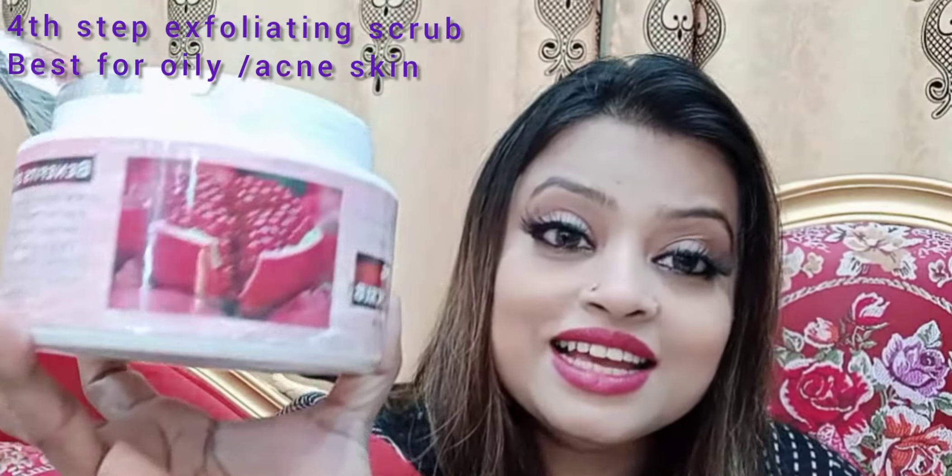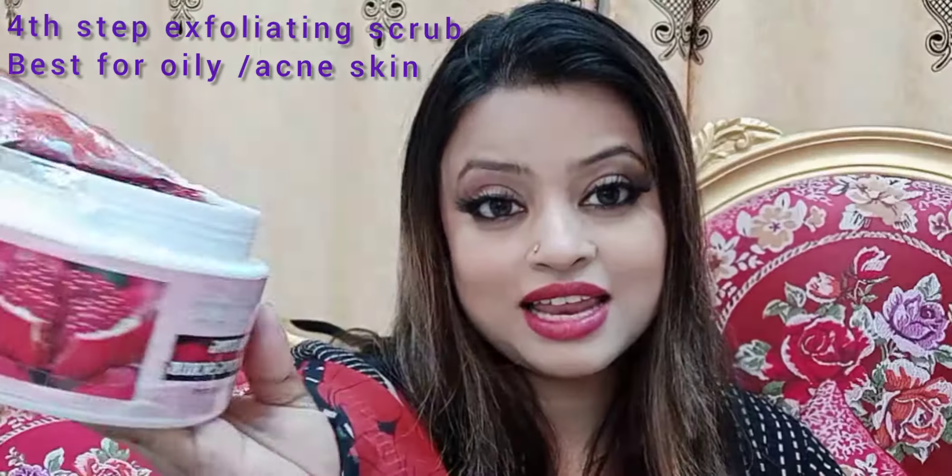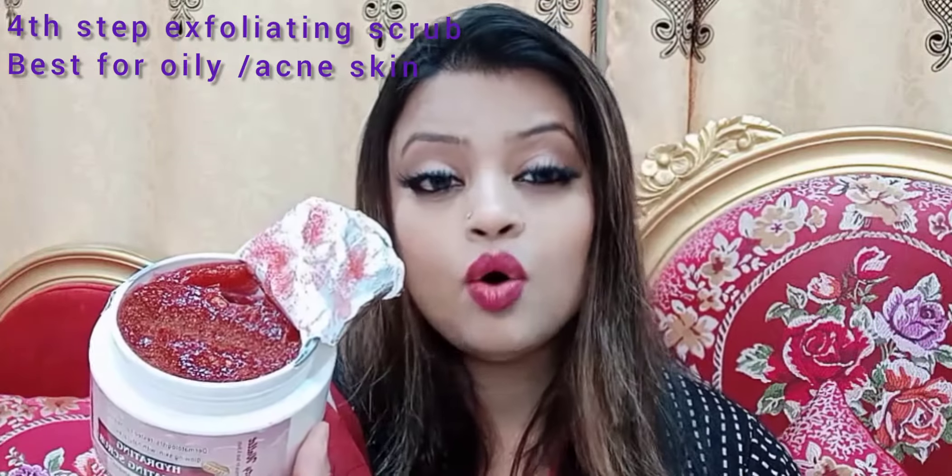This is the exfoliator, which is the color of pomegranate (anaar). It contains pomegranate seeds and is a very powerful exfoliator scrub. It is suitable for oily and acne skin. If you have dry skin, use the polishing scrub instead, which also exfoliates your skin. If you apply the shatter shield with it, it works even better, especially for acne-sensitive skin.